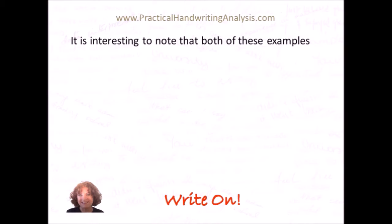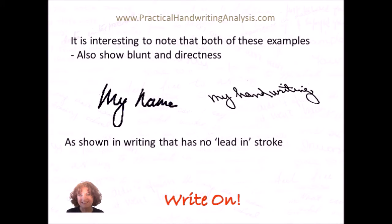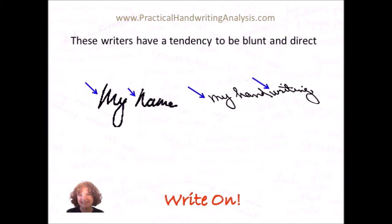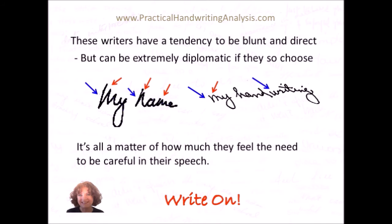It's interesting to note that both of these examples also show bluntness and directness. It shows in the writing with no lead-in stroke, where the letter just starts with what is necessary to make it recognisable. Where the pen first touches the paper — you'll notice in M and N there, the first stroke is all that's needed. And in my handwriting, the H has a little loop and a little lead-in stroke, so the H doesn't qualify, but the W in 'handwriting' does — it's very direct, just starting straight into the W. These writers who have both have a tendency to be blunt and direct, but they can also be extremely diplomatic if they so choose. It's all a matter of how much they feel they need to be careful in their speech.